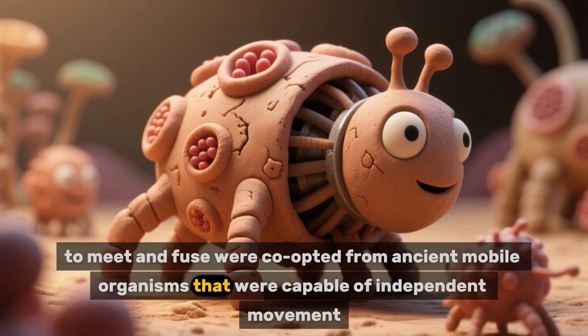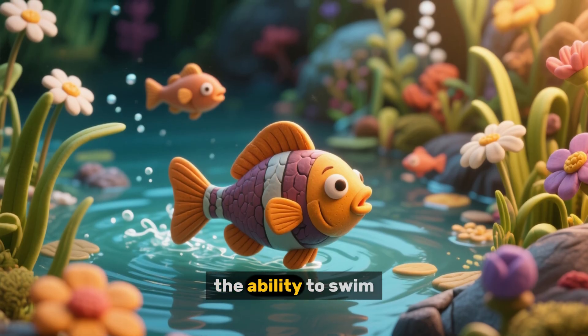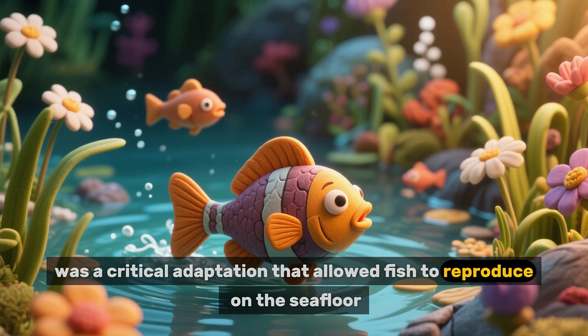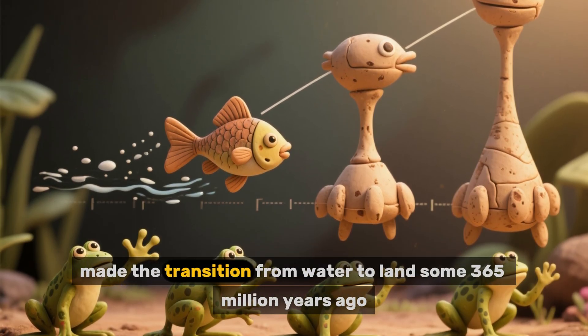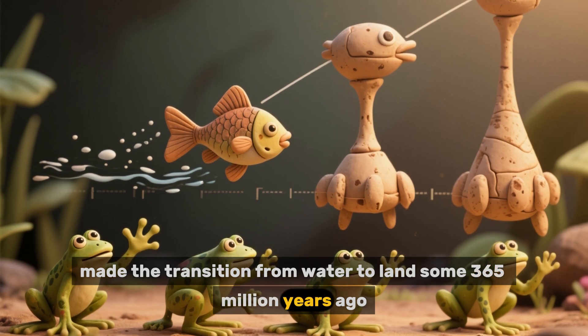That's because the proteins and structures that allow sperm and egg to meet and fuse were co-opted from ancient mobile organisms that were capable of independent movement. In other words, the ability to swim was a critical adaptation that allowed fish to reproduce on the seafloor, and this behavior got passed down to frogs and other tetrapods when they made the transition from water to land some 365 million years ago.